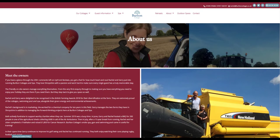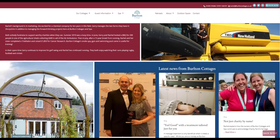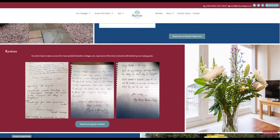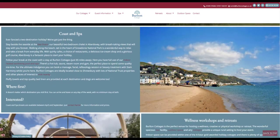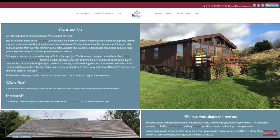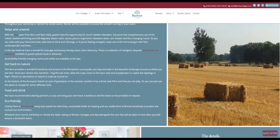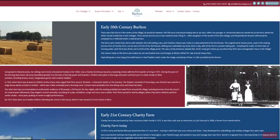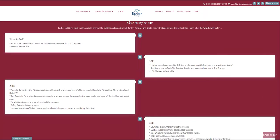Rachel was delighted with the final results, and we have continued to work closely with her throughout the launch and beyond. Given the vision that Rachel and Geri have, the Belton experience is constantly evolving, so when Rachel contacted us more recently to discuss adding a retreats page to her website, we were able to work together to do just that. It's like it was always meant to be. So keep an eye on this one — no doubt there's lots more exciting projects in the pipeline, and we'll continue to work with Rachel to grow the website alongside her business.